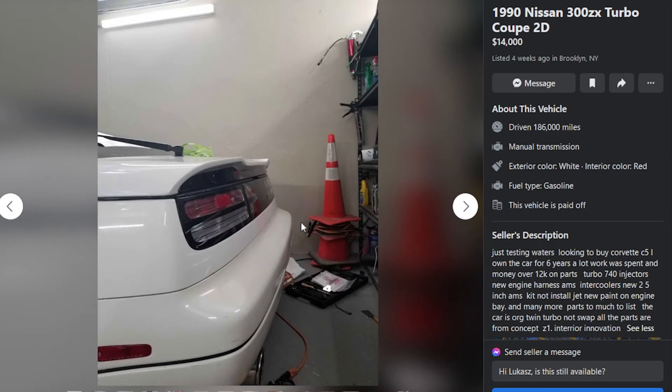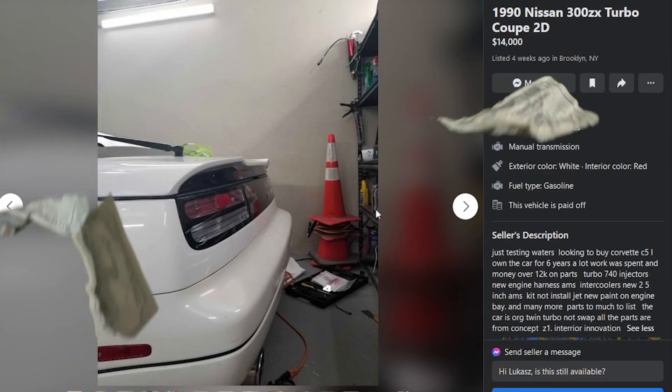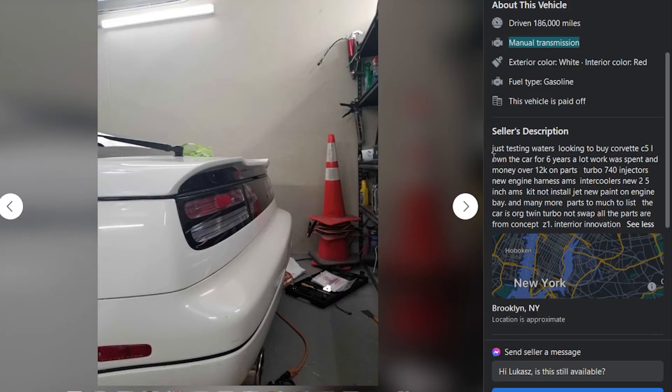Here we go: 1990 300ZX twin turbo coupe for $14,000 — I think this is the best deal so far. That's only $2,000 more than the last one and there's a lot of stuff done to it. It does have higher mileage at 186,000 miles, but it's got a manual transmission. If you were to buy the automatic for $12,500, for $1,500 more you can already have the manual. It's going to cost you more than $1,500 to do a manual transmission swap — make your money go further. The seller's been running it six years and spent over $12K on parts.